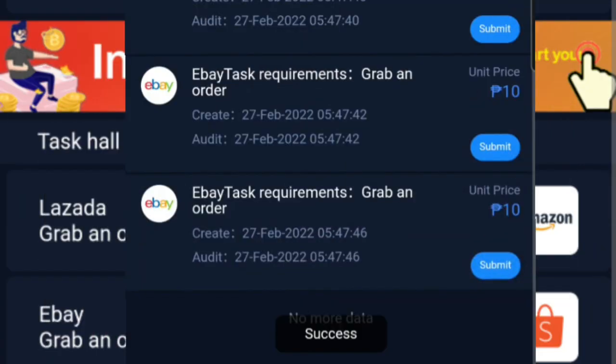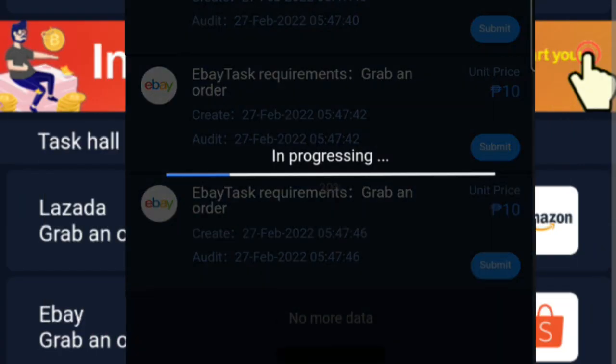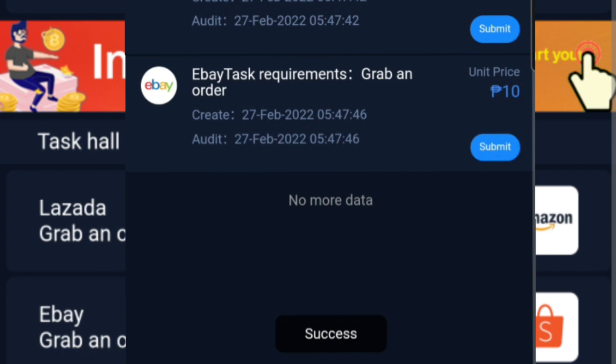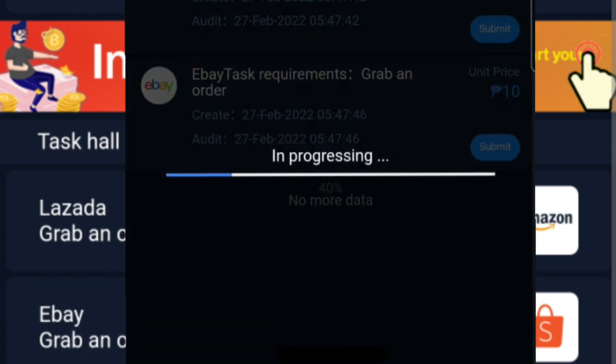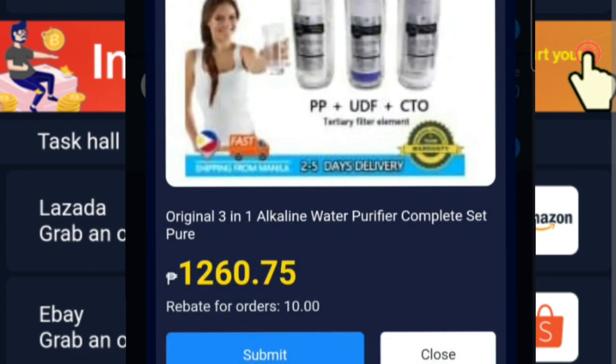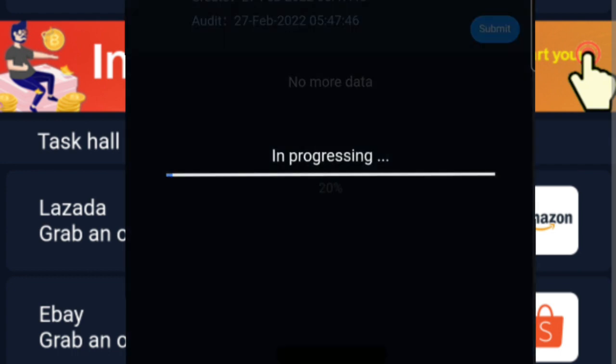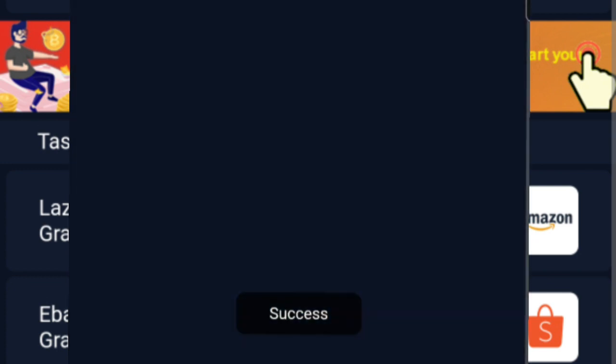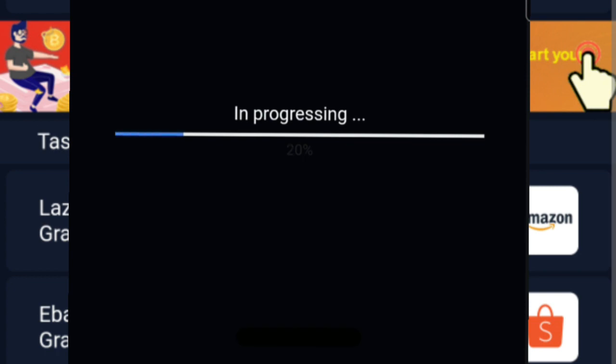Pag na-submit na natin, ulitin lang natin kasi meron tayong limang tasks. Ibig sabihin, may limang tasks din tayo na isasubmit. At bawat tasks na ating ginawa ay meron tayong makukuhang komisyon, and that is 10 pesos per task.